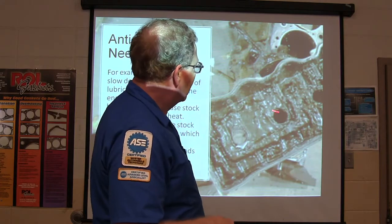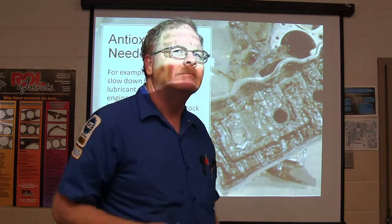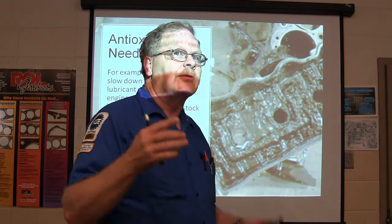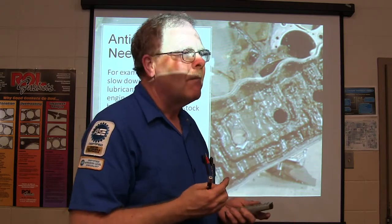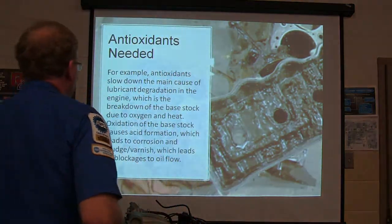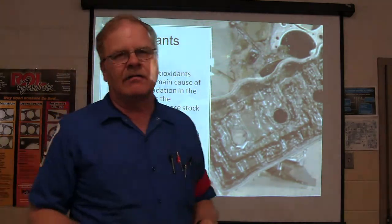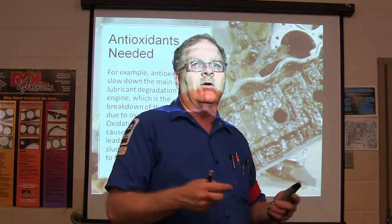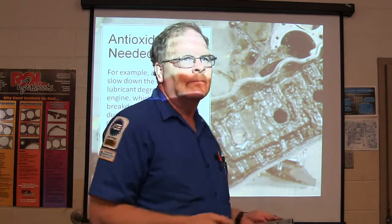If the PCV system isn't working right — like in some Toyota engines from around 2000 — they were replacing a lot of engines. Usually a dealership will just replace a badly sludged engine because it's cheaper than tearing it all the way down to clean out the sludge and reassemble. If it's a labor of love and you're working on your own car, you might want to tear the engine down and clean it up yourself.